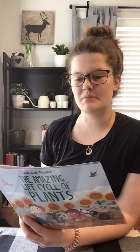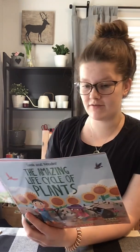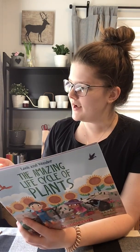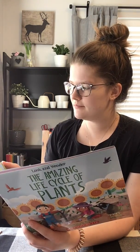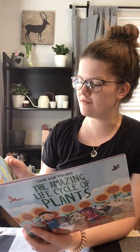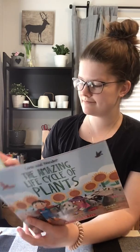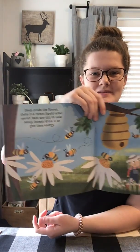Deep inside the flower, there's a sweet liquid called nectar. Bees use this to make honey. Insects drink it to give them energy. As they hunt for nectar, creatures carry pollen from flower to flower. Pollen also floats through the air and the wind. It is because of pollen that flowers make seeds. Look at all the bumblebees and the honeybees.